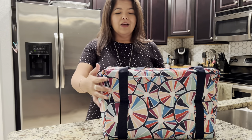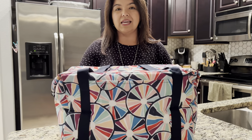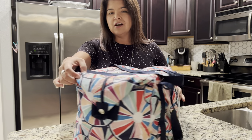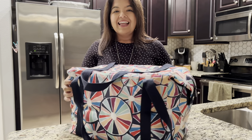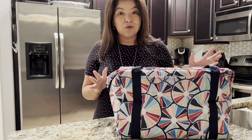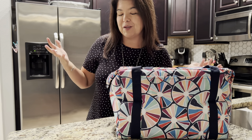This is the Fresh Market Thermal — take a look at this beauty. I'm going to do a little 360 for your viewing pleasure. This is going to be not only your companion for grocery shopping or food shopping — drop in the comments below and tell me what you call it!